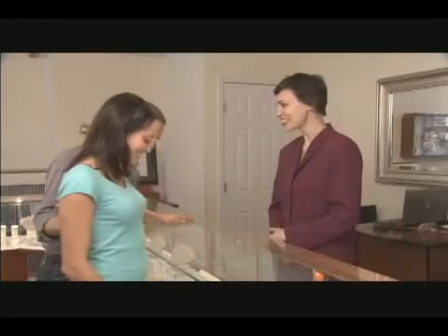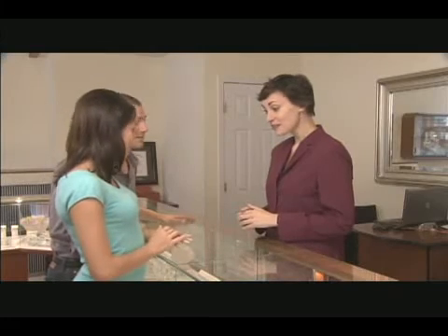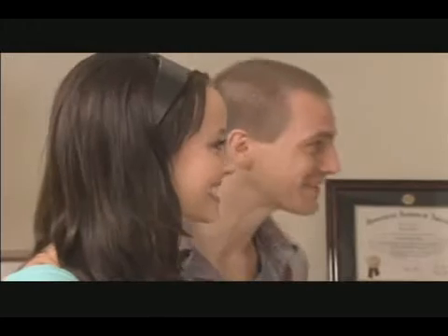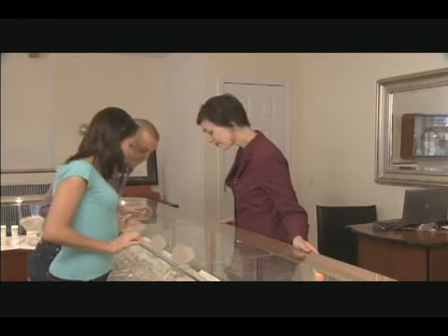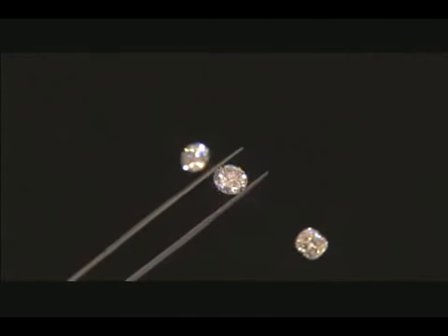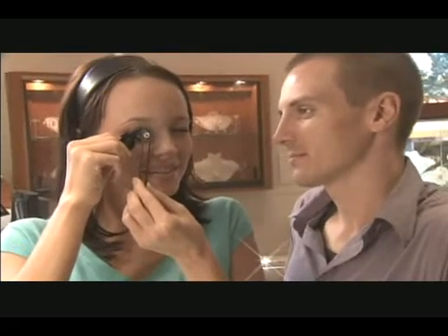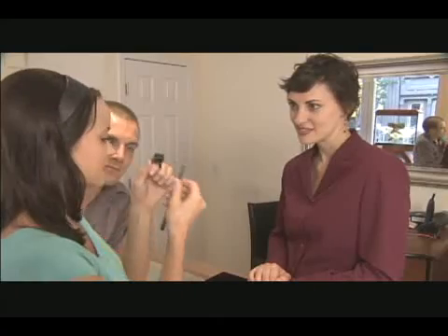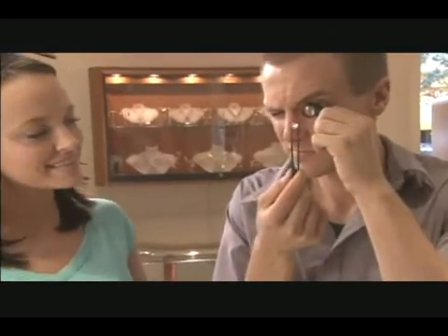If you're shopping for a diamond, chances are you're celebrating an exciting and emotionally charged moment in your life. As you sit down with your favorite trusted jeweler, you probably have a lot of questions and concerns, like: How can I be sure that what I'm purchasing is a real natural diamond? How do I know if the diamond has been treated? You may also wonder about the methods used to assign value to these unique and beautiful stones. You know you want to buy a piece that speaks to your heart, but you also want to make a smart purchase.